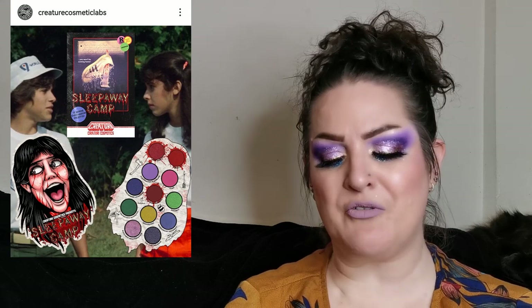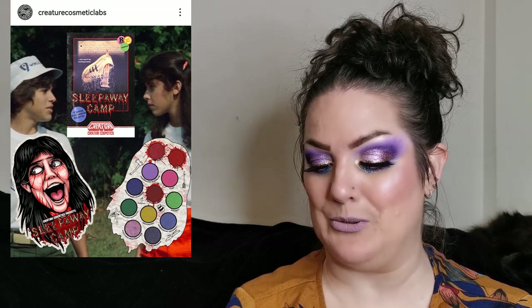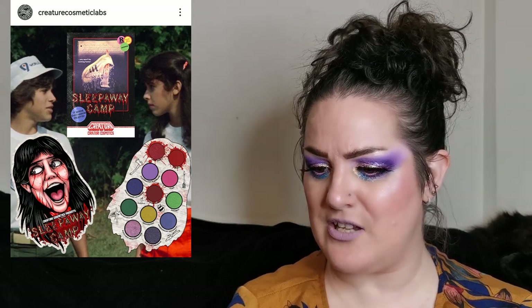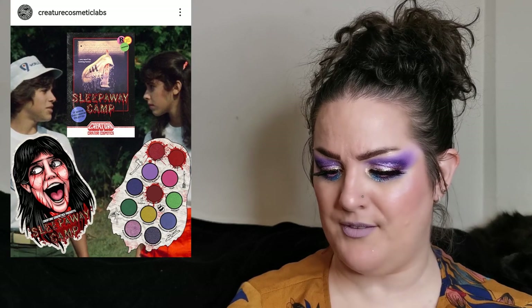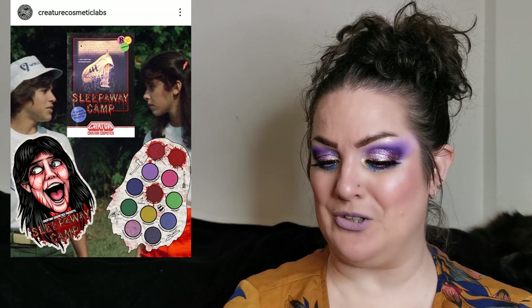This is their Sleepaway Camp palette. There are 12 eyeshadows and the packaging is awesome — I'm a sucker for cool packaging. The colour story looks good. They've got three reds: a deeper red, a brighter red, and a red shimmer, all surrounded by blood spatter. This looks super cool, and some goodies are coming this month just in time for its 39th anniversary.